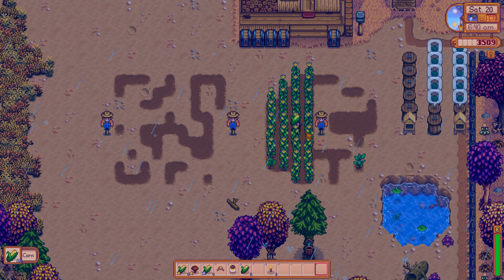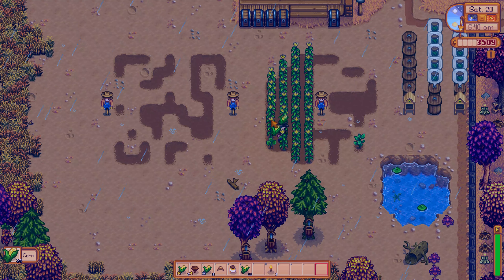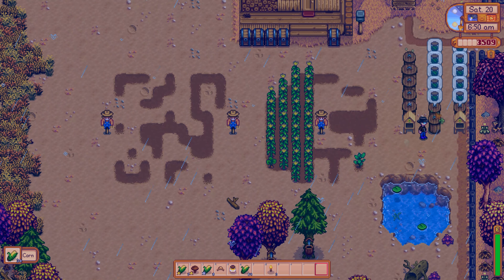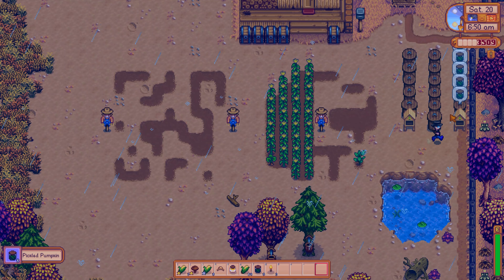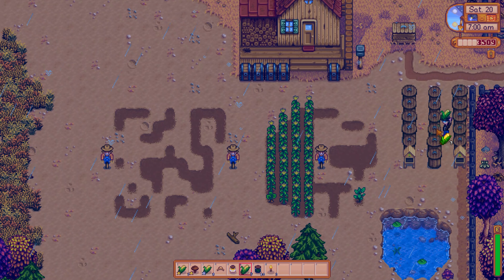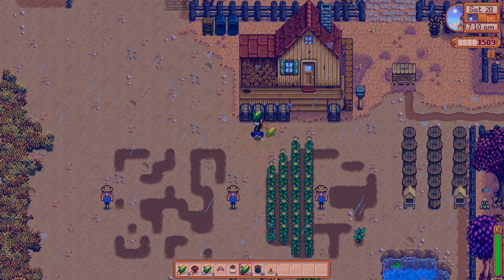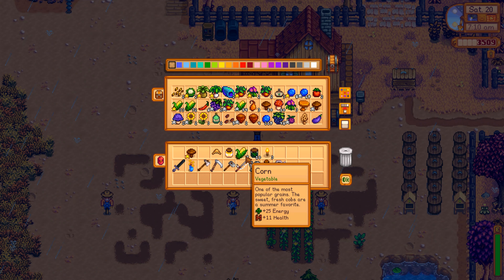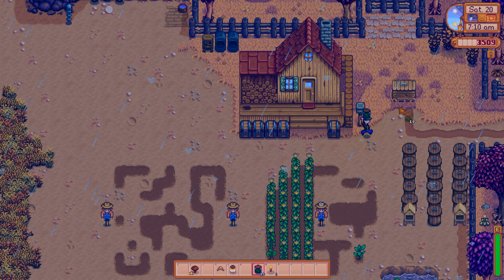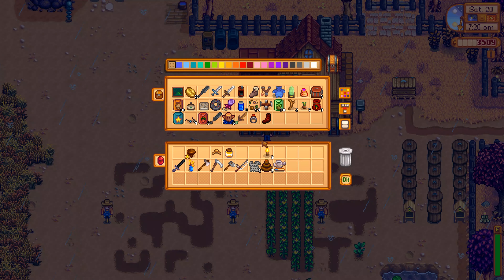Let me collect all of these real quick — we don't have to water our plants which is nice. There we go. We can also fill these preservation jars back up with hot peppers. There you go! We still have a bunch left. With these pickled pumpkins, if we sell them we should get quite a bit more.